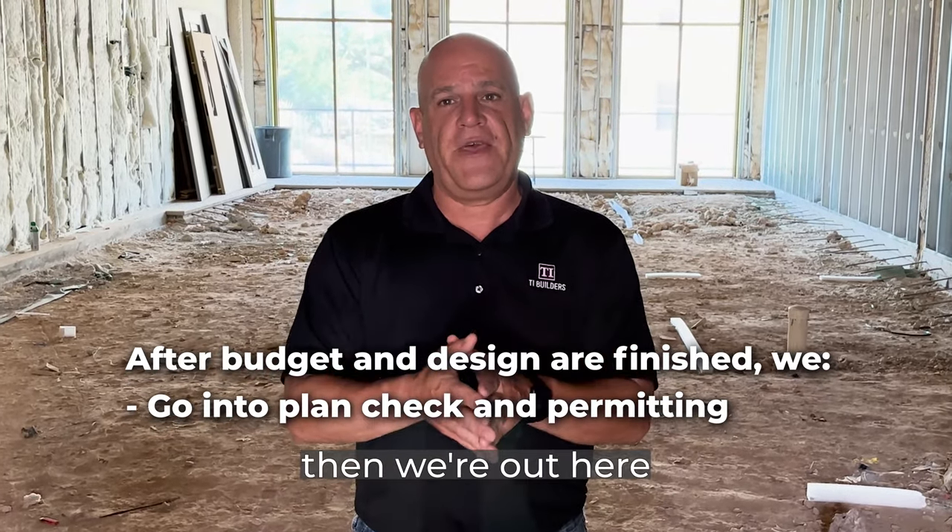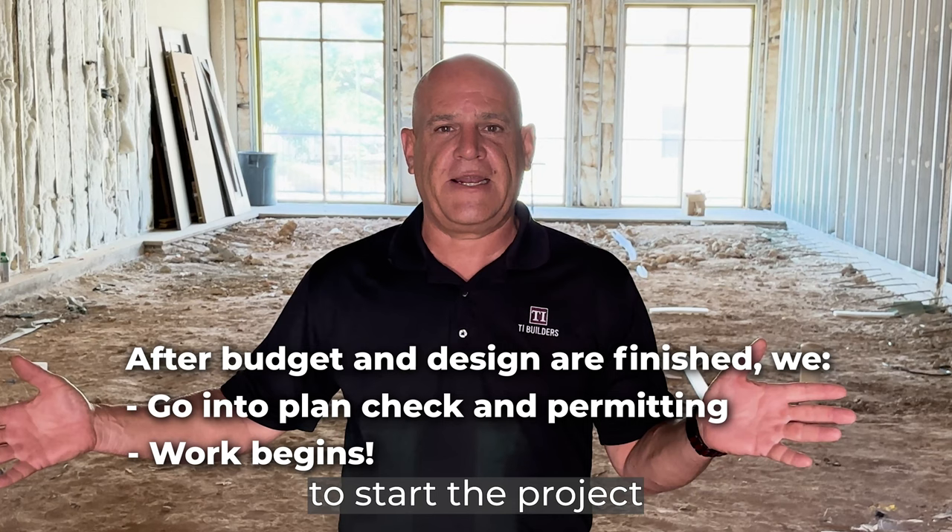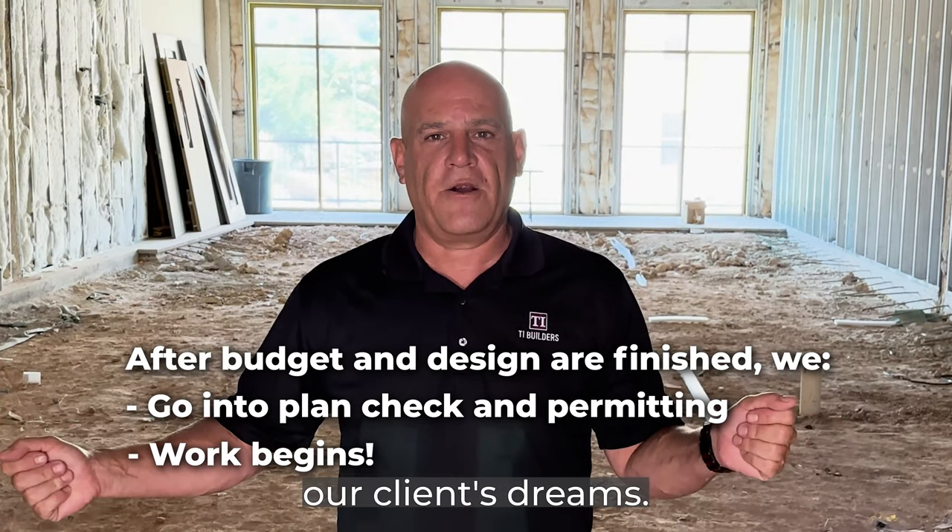After plan check and permitting, then we're out here getting ready to start the project and physically build out our clients' dreams.